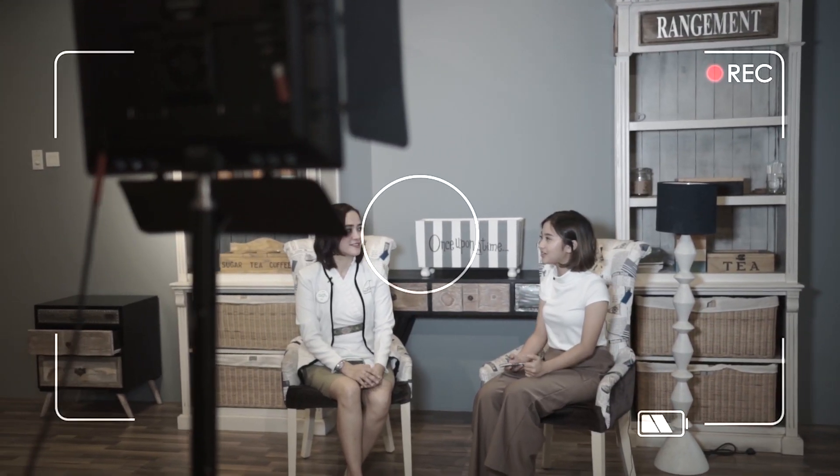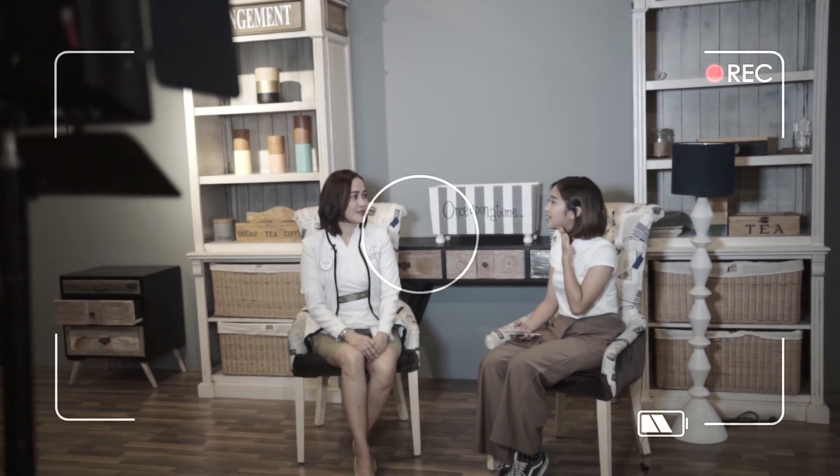Setelah perawatan Hifu ini pun, pasien bisa langsung beraktifitas seperti biasa. Menarik ini ya dokter, Hifu ini membuat tirus dan bisa menghilangkan double chin.